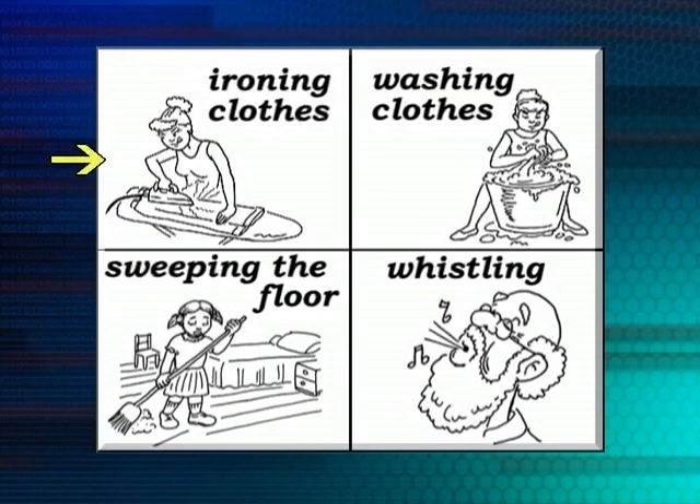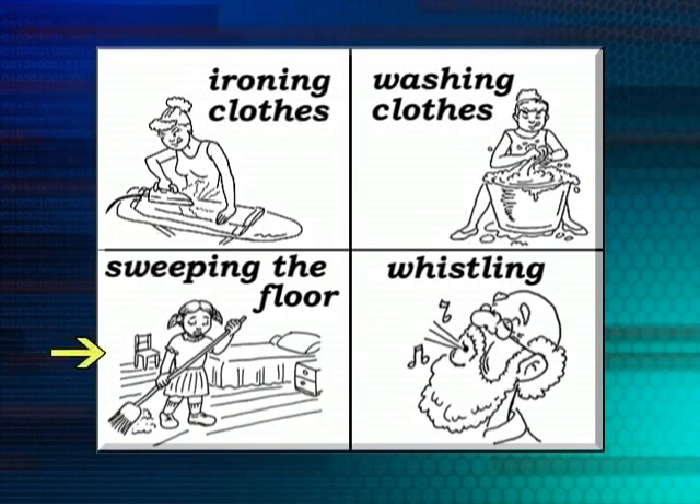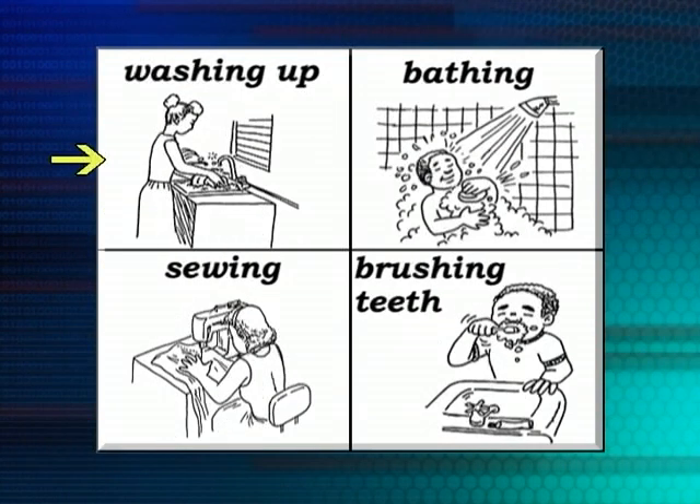She's ironing clothes. She's washing clothes. She's sweeping the floor. He's whistling. She's washing up.